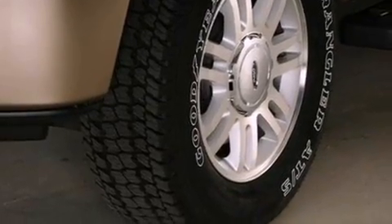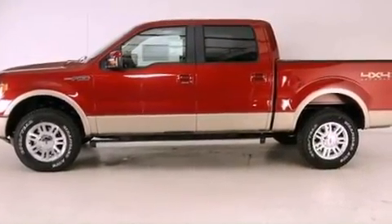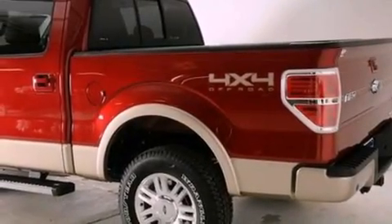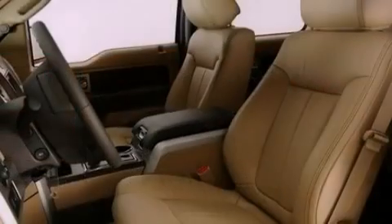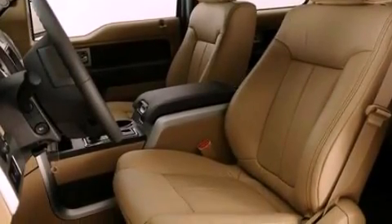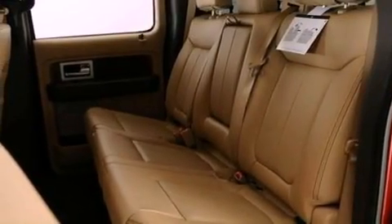All of the following features are included: a double wishbone independent front suspension, a low tire pressure indicator, traction control and stability control systems, automatic locking wheel hubs, an engine immobilizer theft deterrent system, an anti-lock braking system, side curtain airbags, door reinforcement beams, and an auxiliary power outlet.